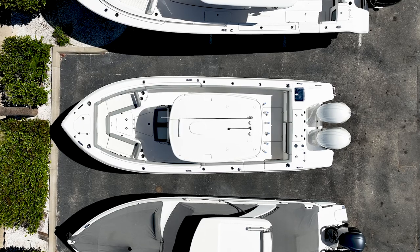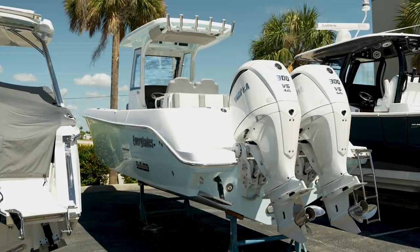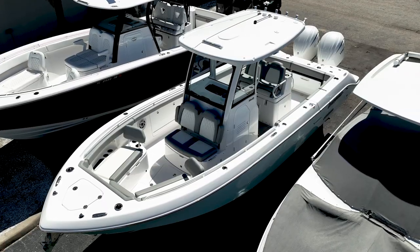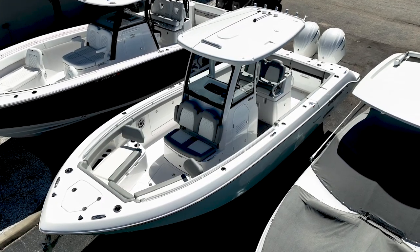This is truly my favorite 28-foot center console in the market. Everglades killed it with this 285. I'm Anna from the Boathouse of Cape Coral. If we can get you more information on this vessel, let us know. We'd love to see you in one of these. We hope to see you soon.